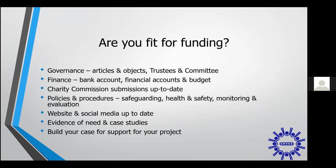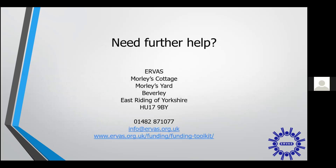More information on how to get funding and get fit for funding is available on our website. If you need any more help or information, please check out our online resources or get in touch with us here at AirVas. Thank you.